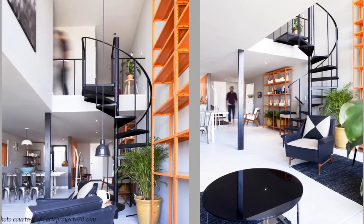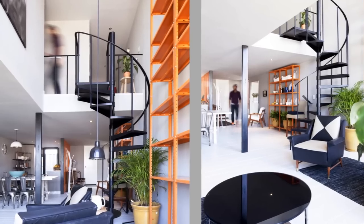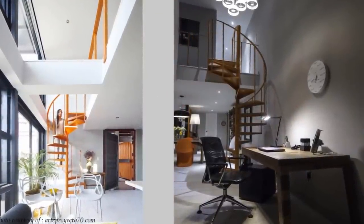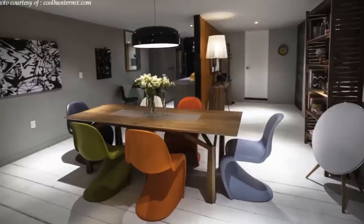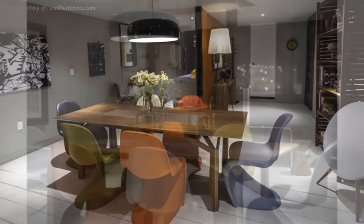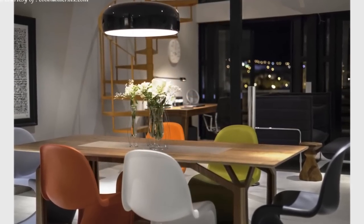The big glass windows fill the space with a lot of daylight. A small steel staircase, painted in a color of choice, is used to access the upper loft of each apartment. Each apartment has a dining space of varying configuration depending on the size, and it also has an open kitchen.